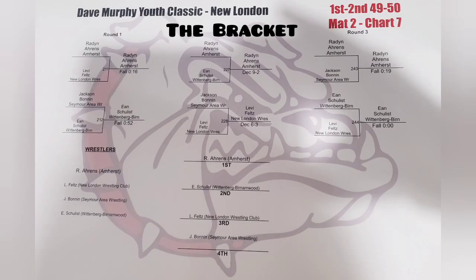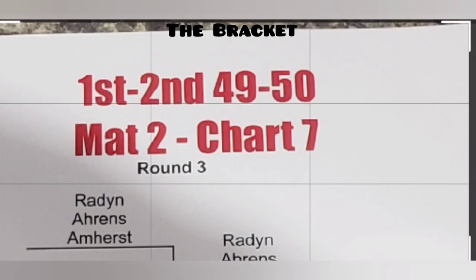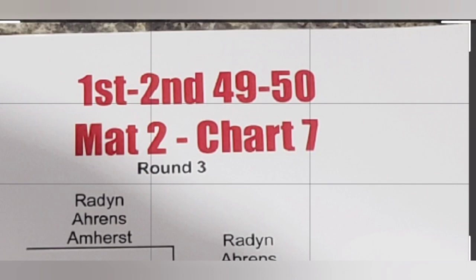The two most important things at the tournament to look for are the mat number and the chart number. For instance, in this photo, Raiden's mat number was 2 and his chart number was 7. Once you find your mat number, the little pyramid at the top of the pole will tell you the chart number. When your chart number comes up, you know it's your child's turn to wrestle.